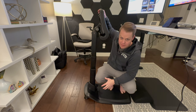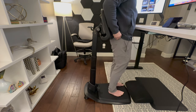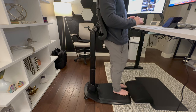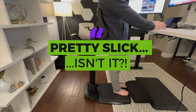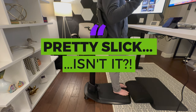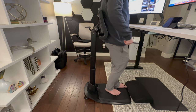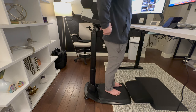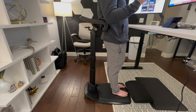The position I use it in the most is simply leaning like this to get work done. You can be on a conference call, lean forward to stretch out your back a little bit, or even lean back slightly — which is super nice.